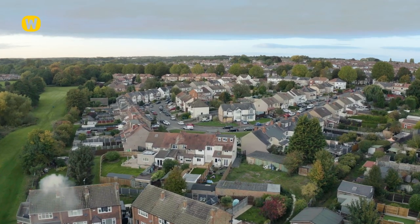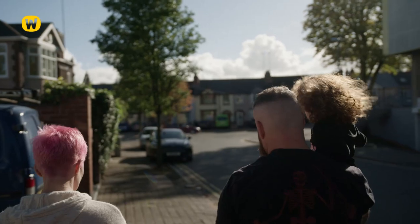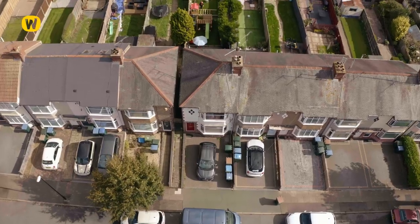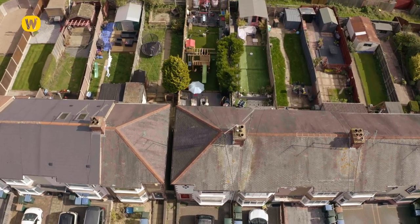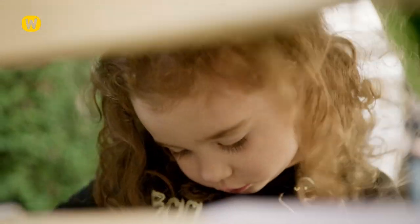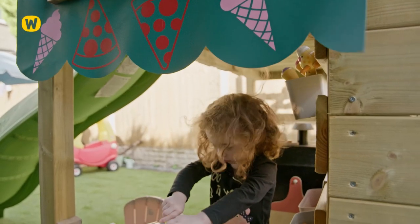My name is Dave Wicks. I'm married to Sarah and we have a lovely little daughter called Nancy. We've lived here for about 12 years now. We had a big open space — the garden was empty, so we needed something for Nancy to be doing out here when we were doing our things. We looked at lots of different products and different units. They looked great but they just didn't match up to what we wanted. We wanted something a bit more robust, something that's going to last and grow with her.